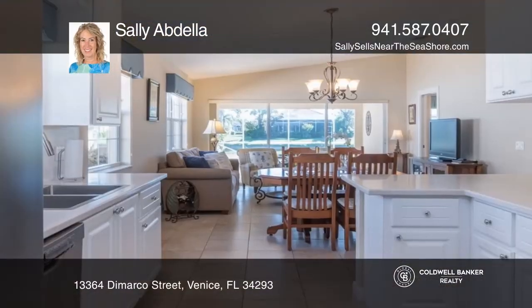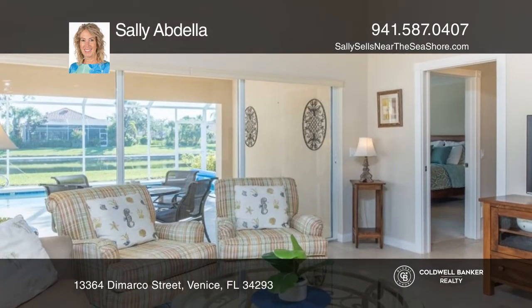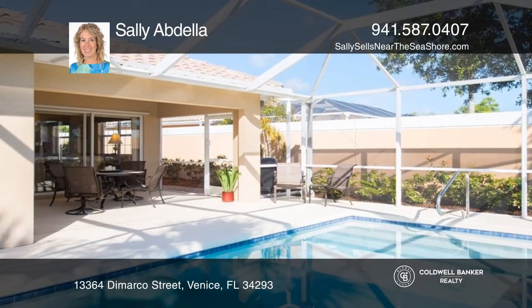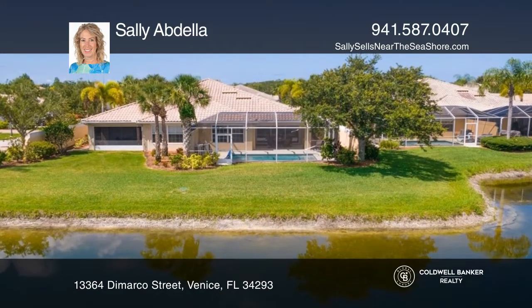Can you see yourself enjoying the luxury of your own private pool? Pack your carry-on and move right in to this turnkey villa in a community filled with amenities. The split plan has lots of storage and an eat-in kitchen with a view of the waterway and backyard. The lanai makes a wonderful area to spend time with guests.